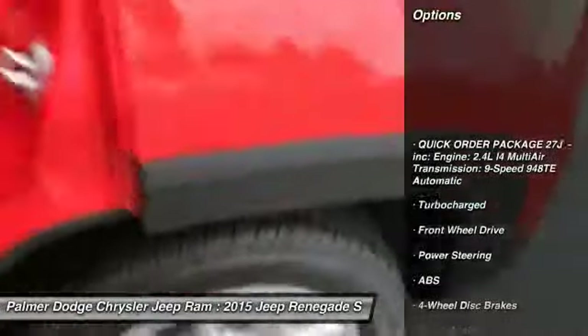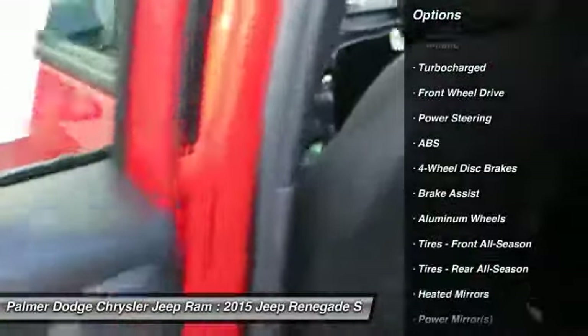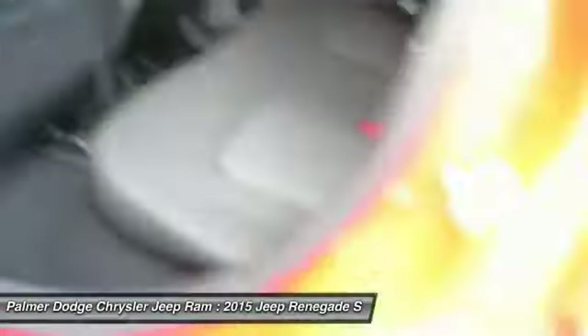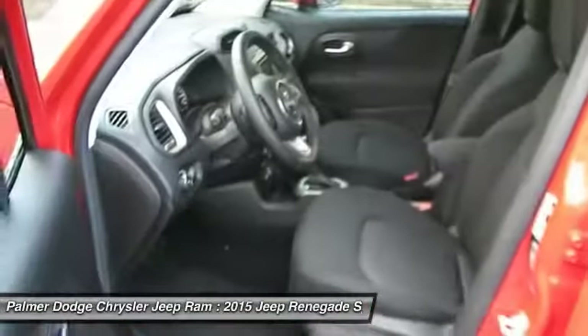Traction control, stability control, keyless entry, anti-lock braking system, steering wheel audio controls, leather wrapped steering wheel, Bluetooth, adjustable steering wheel, power steering, driver airbag.